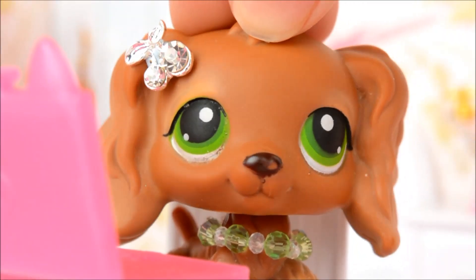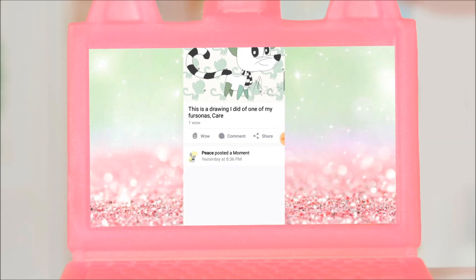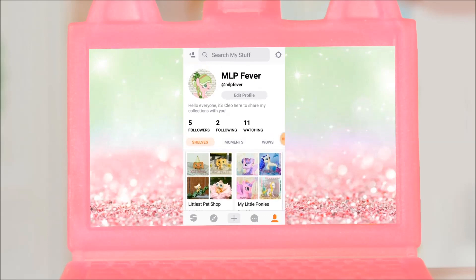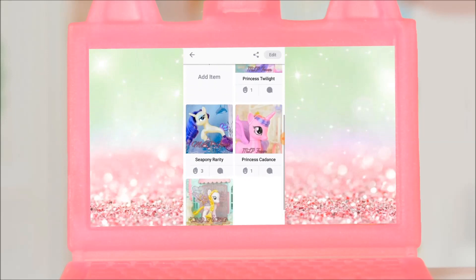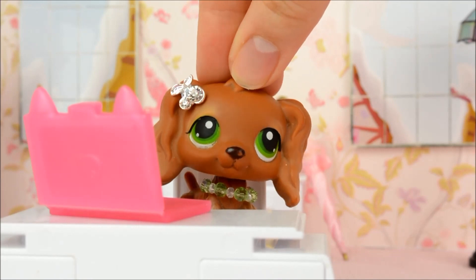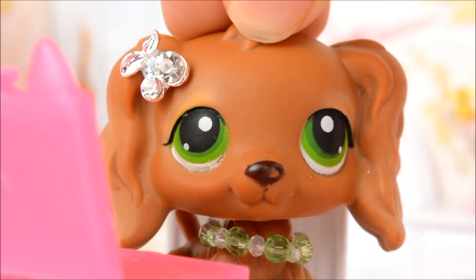But before we get down to business I want to tell you about an app called Snupps. It's an app dedicated to showcasing your collections — collections of anything and everything. So naturally I've been using the app to help me organize my LPS and MLP collections, because contrary to the impression I like to give, I'm not very good at organizing my things in real life. So Snupps is perfect for me to create a digital catalogue of what I have.